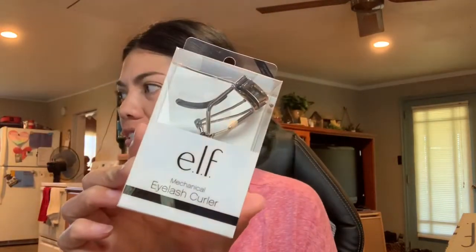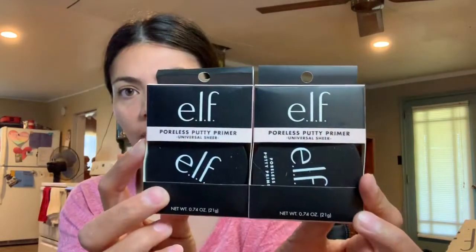First thing I'm pulling out of the box is an eyelash curler — for this it was 80 cents. I needed a new one; you'll see shortly when I start doing my makeup that mine is dead. And here are the primers — two of them. They are 0.74 ounces each and these were each $8.